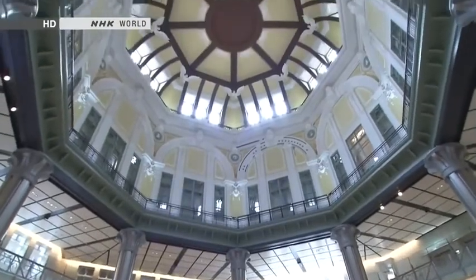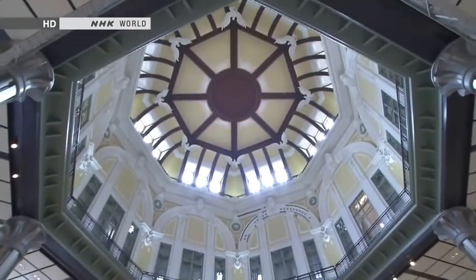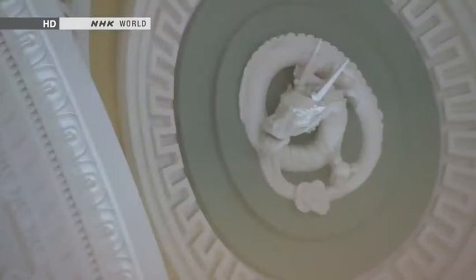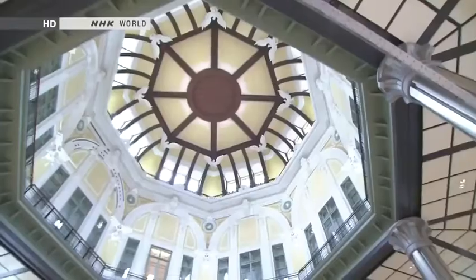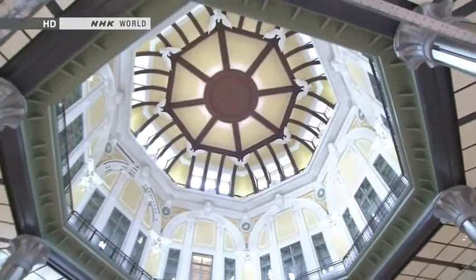In contrast to the Western-style exterior, the insides of the domes feature Japanese motifs. Reliefs of the dragon, snake and other Oriental zodiac animals representing the points of the compass adorn the domes.